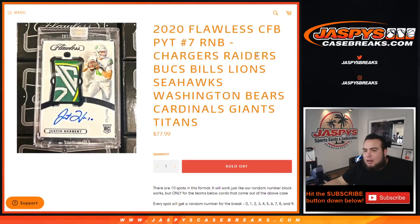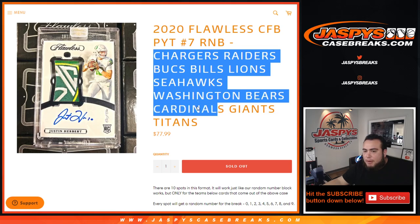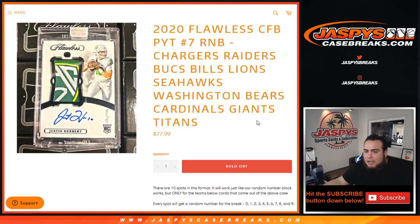What's up everybody, Jason here for jazzpyscasebreaks.com. We're doing a quick little R&B randomizer for flawless collegiate football. This R&B randomizer random number block number seven includes the Chargers, Raiders, Bucks, Bills, Lions, Seahawks, Washington Football Team, Bears, Cardinals, Giants, and Titans. This only works for these teams in this specific break.